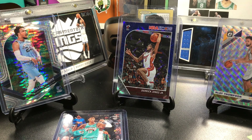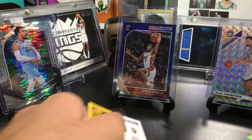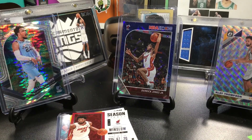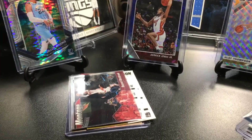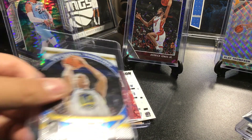First card I picked up was a Derrick Rose Season Ticket for the PC — really nice — along with a Justice Winslow and a Russell Westbrook Mosaic Montage, which is very nice for the PC. Yeah, this is all PC stuff I picked up — either PC players or Celtics.